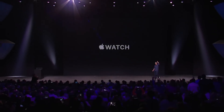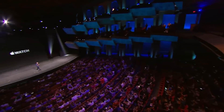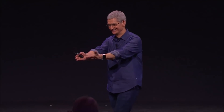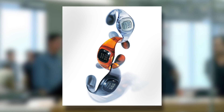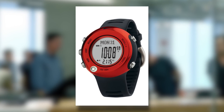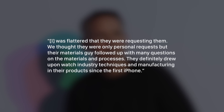When Tim Cook unveiled the Apple Watch in September 2014, it ushered in a new era for the company since Apple had never made a wearable device before. And as you can imagine, it was no overnight project. In fact, the foundation of the Apple Watch stretches all the way back to 2002, when Apple's design team requested several high-end sports watches from Nike, including the Presto Digital Bracelets and the aluminum Oregon Series Alticompass. Scott Wilson, who was their creative director at the time, said he was flattered by the request, noting that Apple's materials team followed up with many questions on materials and processes, and that they definitely drew upon watch industry techniques and manufacturing in their products since the first iPhone. This solid base of knowledge and experience eventually led Apple to giving smartwatches some serious thought.